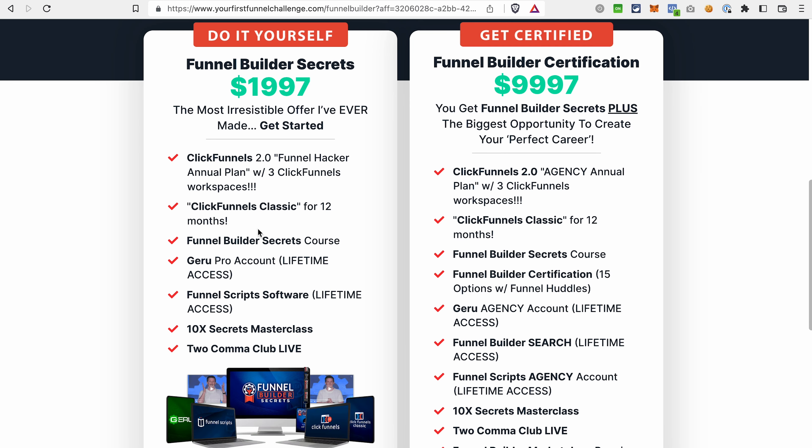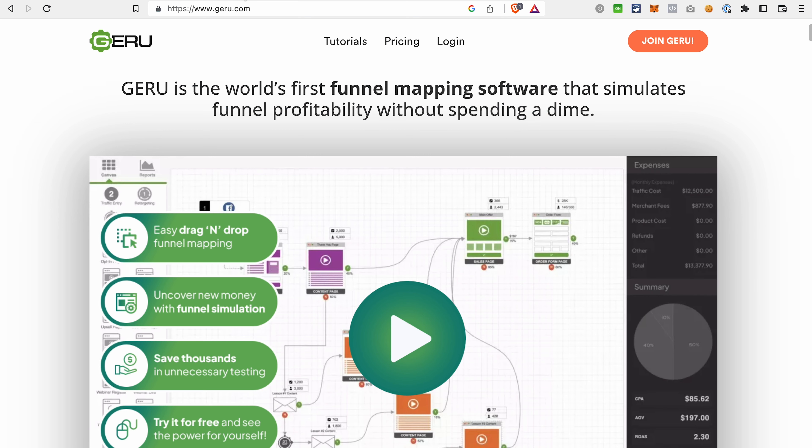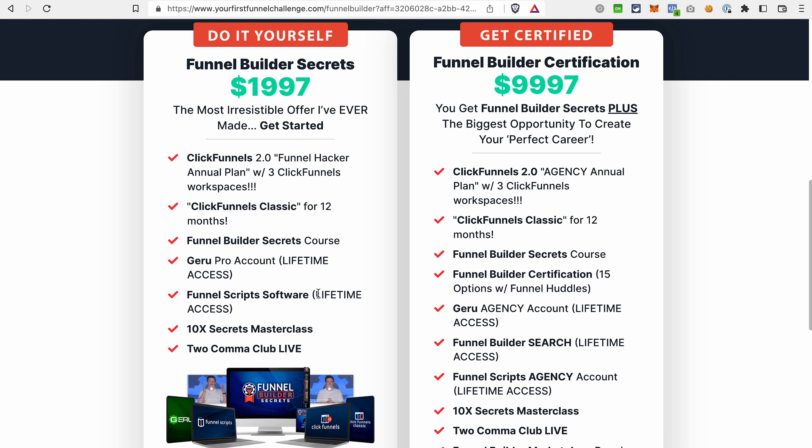Additionally, you get access to the Funnel Builder Secrets course and also the Geru Pro account. If you don't know about Geru, it's software that allows you to map funnels and simulate their performance. You also get the Funnel Script software from Jim Edwards, which allows you to easily create copy for your funnels and pages.